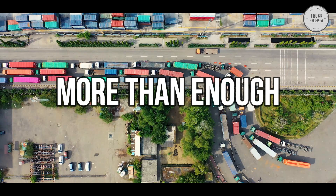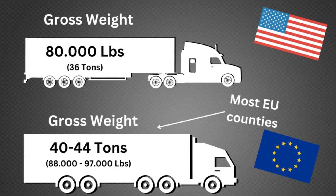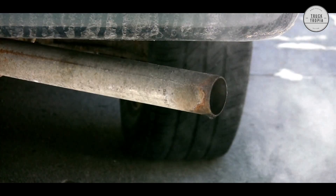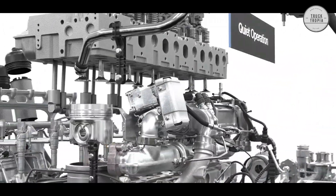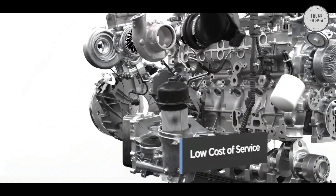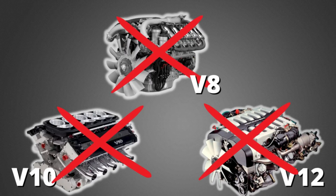This power range is more than enough for the majority of all transport, taking the various countries' weight restrictions into consideration. Since there is a big focus on CO2 emissions by various governments, all engine manufacturers try to make their engines the most fuel-efficient and emit as little CO2 as possible. There is therefore no reason to go with a larger engine size when you can extract the necessary torque from an inline-6 engine.